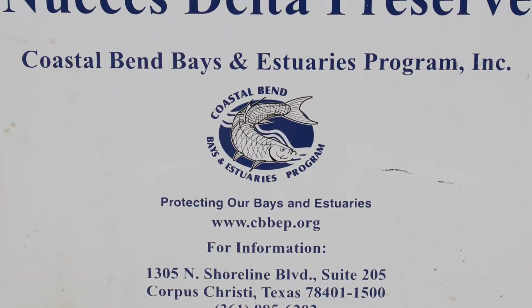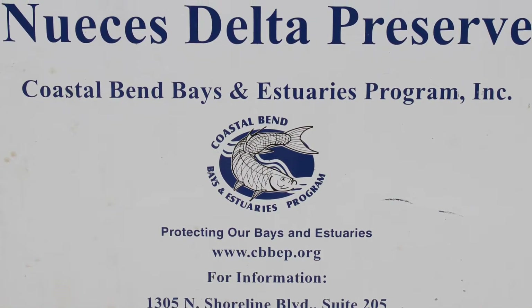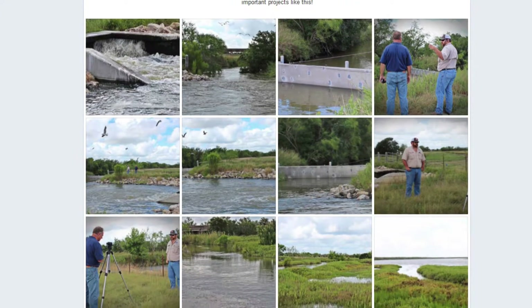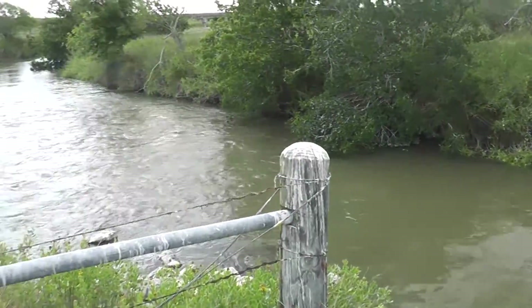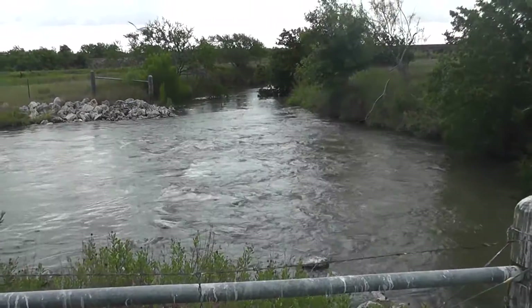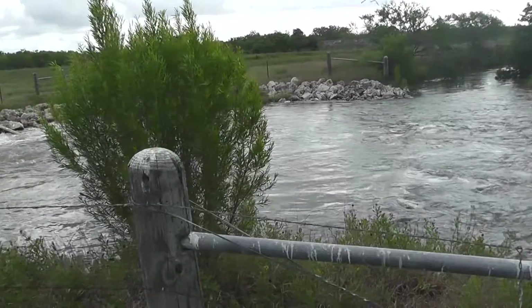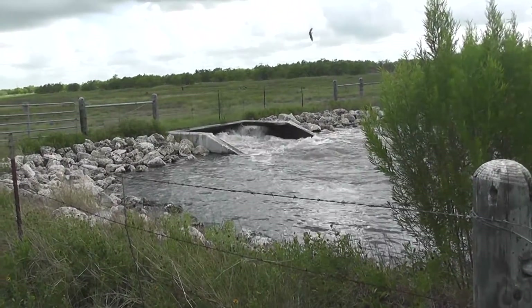There's no way that the estuary program would be able to do this project on our own. With help from the Coastal Conservation Association and the City of Corpus Christi, everybody working together, we were able to make this type of project happen — benefiting not only the Nueces Delta and the freshwater inflows coming into it, but all the important aspects that go along with that: shrimp, fish, recreational fishing. It all kind of ties in together.